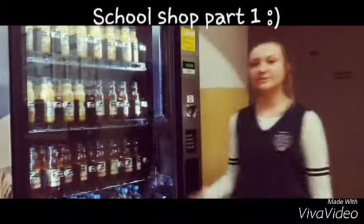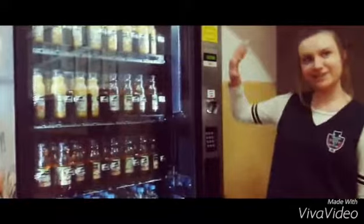This is the first part of our school shop. We can only buy juices and water here.